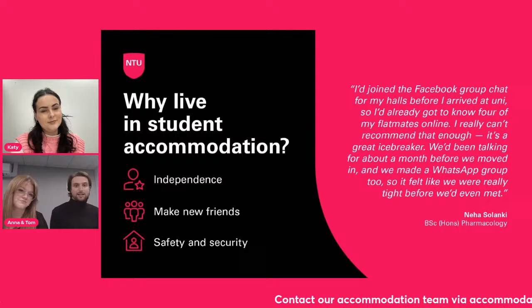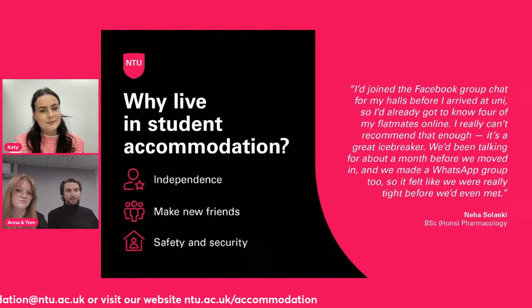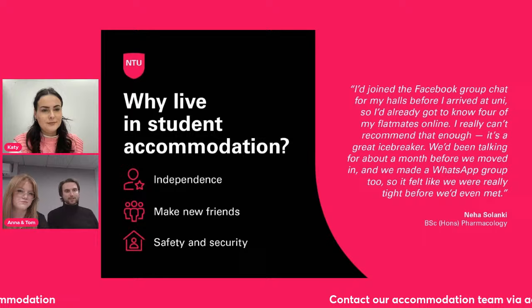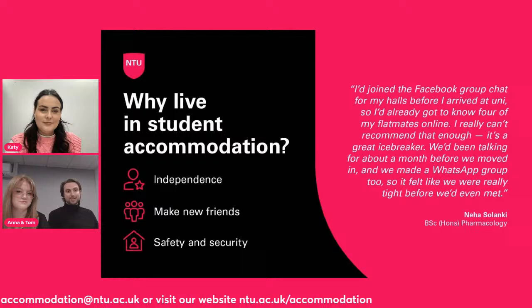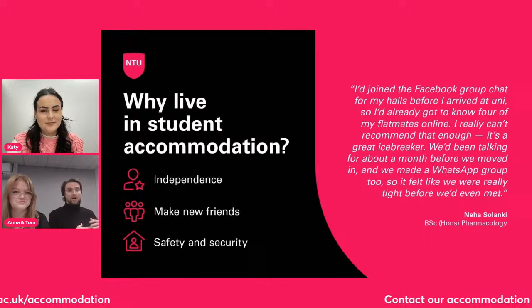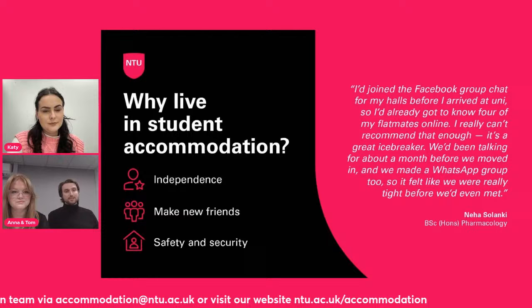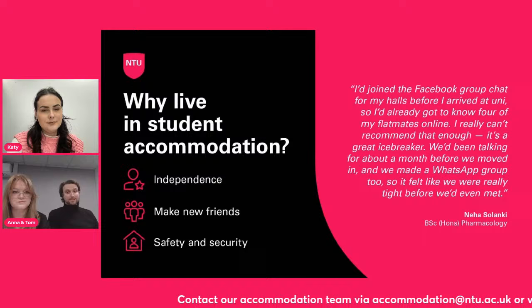So why should you live in accommodation? Well, it's a fantastic way to be independent. You're in a great support network, but you're also simultaneously going to be living independently for the first time. It's also a wonderful way to make new friends — I've come up to the 10-year anniversary of when I was in student halls, and me and my friends that were living there are still very close. And finally, for safety and security: all NTU halls have 24/7 staffed accommodation, so they are completely secure.